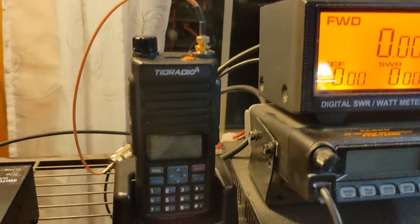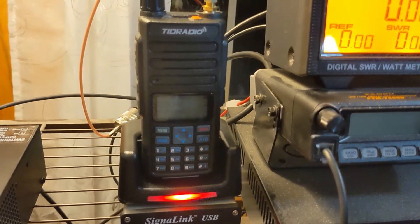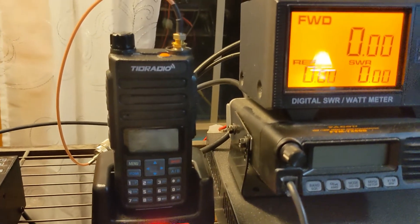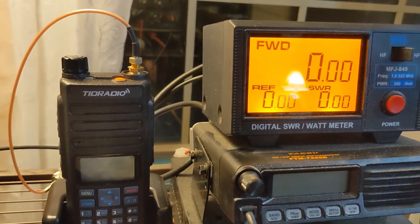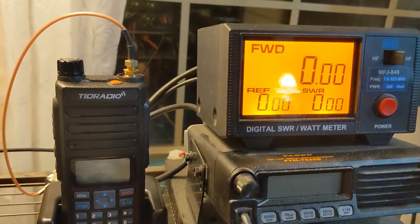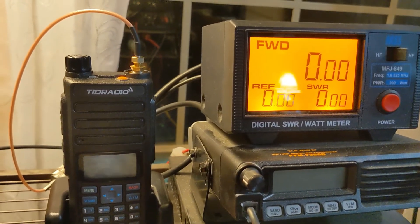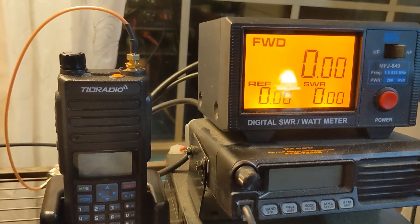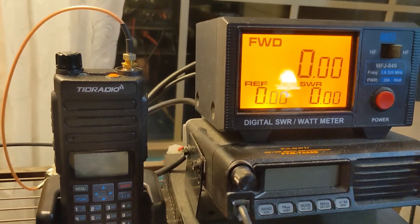In both tests, you may have noticed that I had the radios connected to a charger, so I don't think we're really seeing any impact on battery power. Both were on the charger and were fully charged by the time we made our transmission.